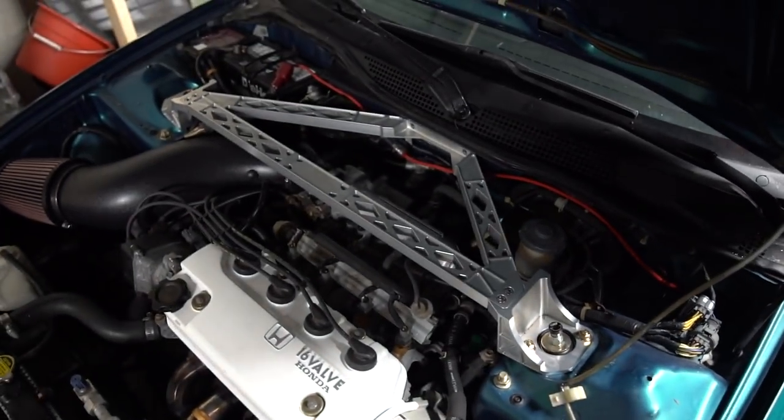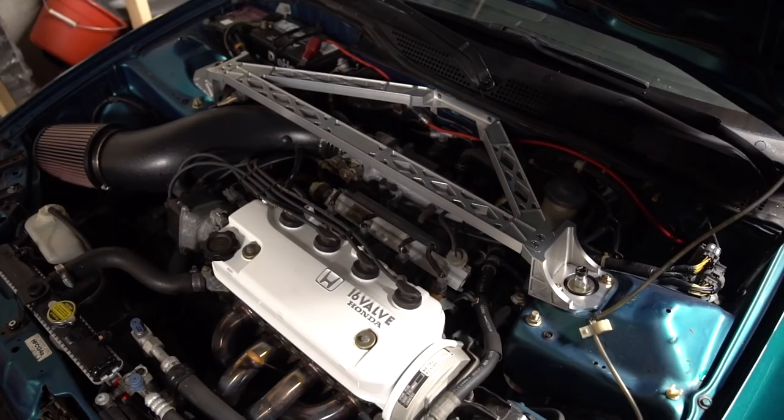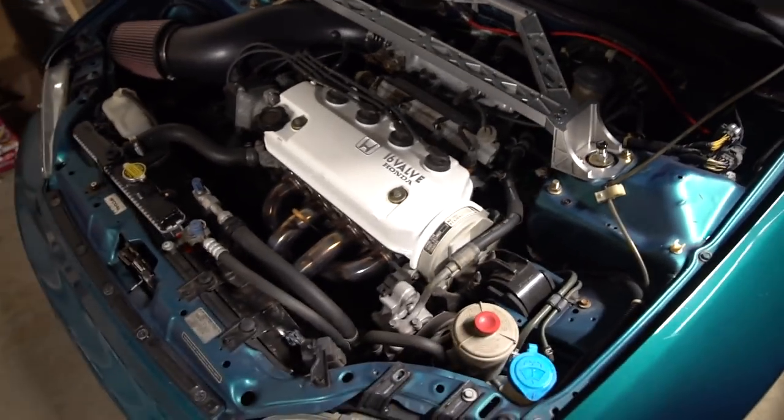I'm glad that I decided to do this today. It's really good to see this car out and about instead of in my driveway collecting dust all the time. I forgot how much this strut bar looked good in this engine bay — it definitely adds that extra touch.